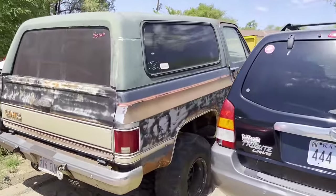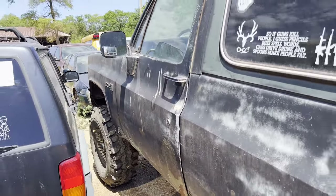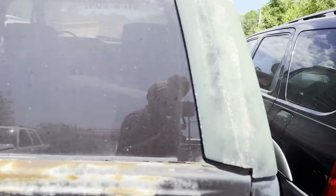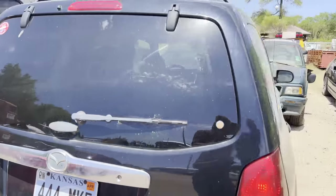Now, this is a Blazer here — or a GMC? Is it a GMC Blazer? Jimmy. I don't know. It's too warm, my brain's not working. But anyway, this just came in. I might have to look that over and see if it's got anything good on it. Don't see those too often anymore.